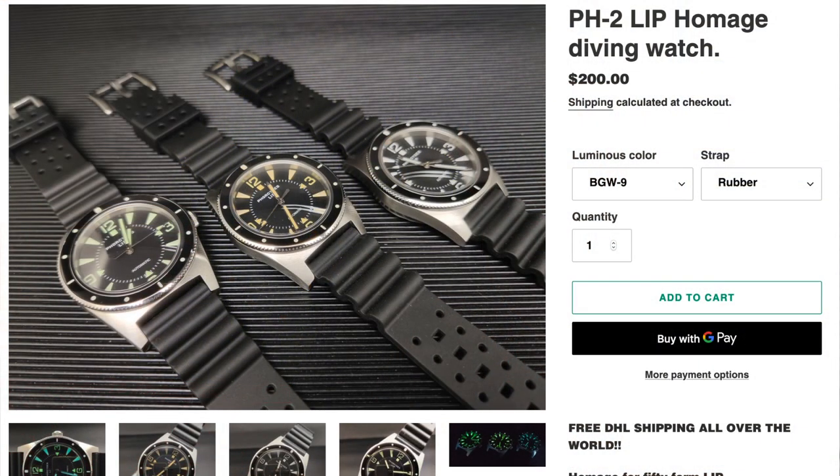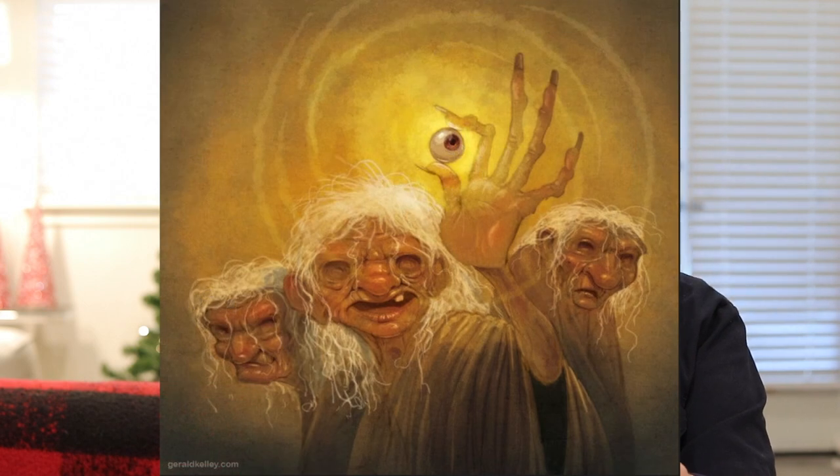This is actually a watch called the PH2 by Foursides. I was digging into this — Foursides, correct me if I'm wrong, but I think it's Greek mythology. The Phorcydes are actually the three daughters of Phorcys.